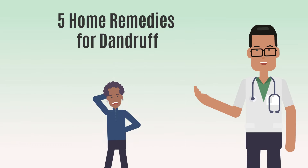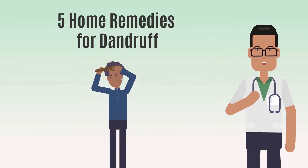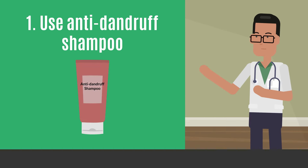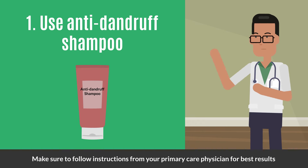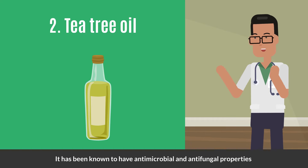Do you have an itchy scalp and are constantly worried about dandruff? Worry not — you can now say goodbye to dandruff troubles and unlock the secrets to a healthier scalp. Use anti-dandruff shampoo and make sure to follow instructions from your primary care physician or dermatologist for best results.